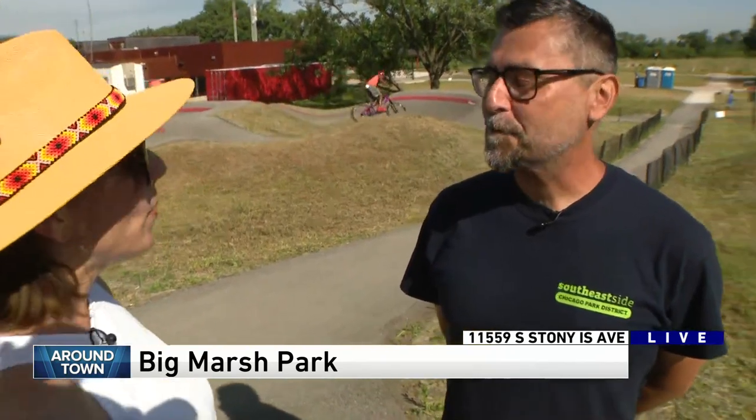Good morning. I blanked out for a second — you can tell it's Friday. I love the great walking trails, but a lot of it at Big Marsh has to do with these tracks for BMXers and so on. Tell me a little bit about what's right behind us.